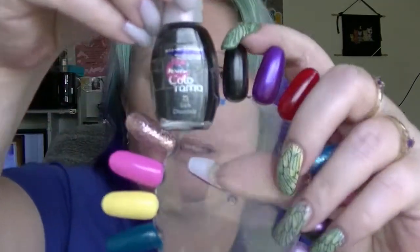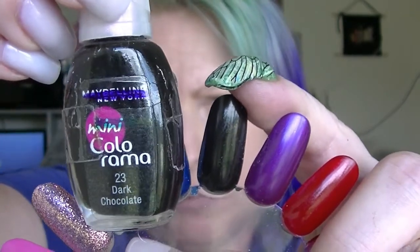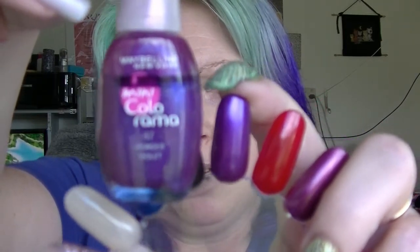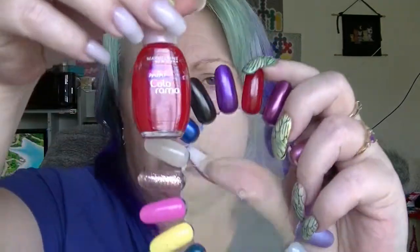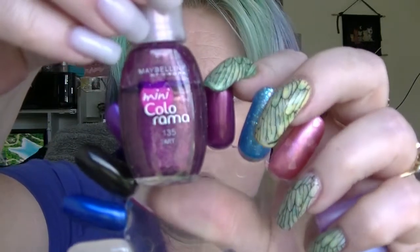We have Dark Chocolate, which hasn't really moved enough for me to put another line in. It looks black but it's actually a really really dark brown — I tend to use it like a black though. We have Wonder Violet from Maybelline Mini Colorama — I haven't actually used this one. We have Fruit Juice from Maybelline Mini Colorama — also did not use this in March. And we have Tart from Maybelline — also don't recall using this one this month.